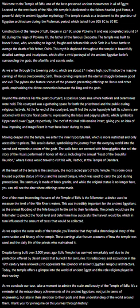As we enter through the towering pylons, which are about 37 meters high, you'll notice the massive carvings of Horus overpowering Seth. These carvings represent the eternal struggle between good and evil. The pylons also feature scenes of the pharaoh presenting offerings to Horus and other gods, emphasizing the divine connection between the king and the gods.